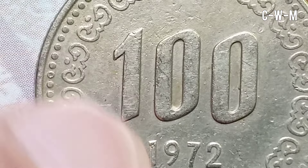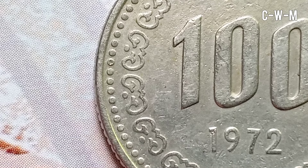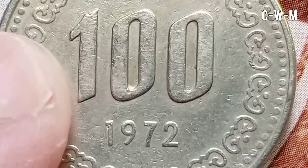The edge of the coin is reeded and this coin was minted at Korea Minting and Security Printing Corporation, Daejeon, South Korea. It is the 1972 100 won coin from South Korea.